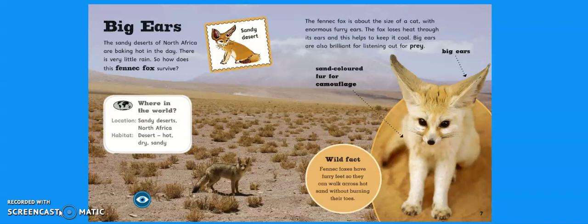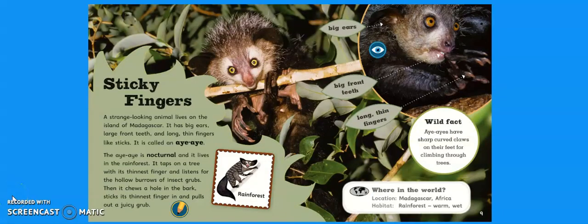Have a look at the fox. What sort of adaptations do you think the fox has to help it survive in the desert? Yeah, so it's got sand-coloured fur for camouflage and it's got really big ears. The fennec fox is about the size of a cat with enormous furry ears. It's because the fox loses heat through its ears, and this helps to keep it cool. Big ears are also brilliant for listening for prey. Can you think of any other animals that have got really big ears to help keep cool? Yeah, an elephant's got massive ears to help it keep cool. Wild fact: fennec foxes have furry feet so they can walk across hot sand without burning their toes.